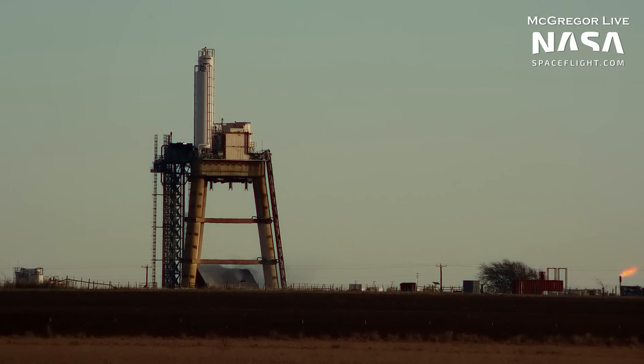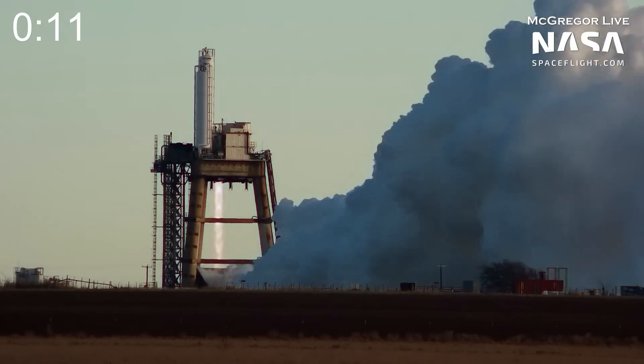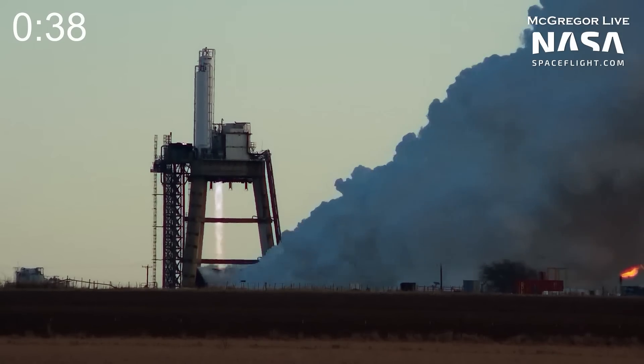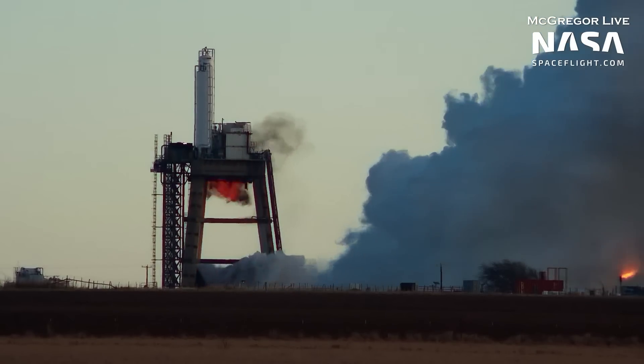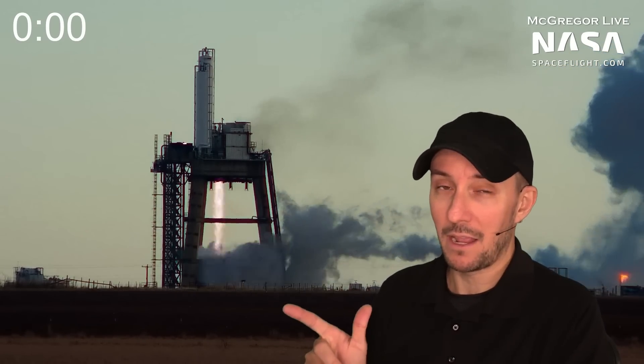Now, it might look a little bit like the orbital launch mount, but it's actually got the blast deflector on it — it's not just a flat piece of concrete. Cough, cough, Starbase. This Raptor fires for about 40 seconds in the test, and then you see it shut down. But weirdly, after it shuts down, it waits a few seconds and then lights up again.